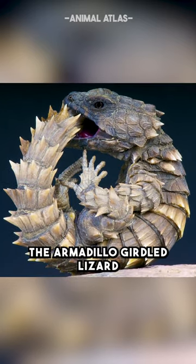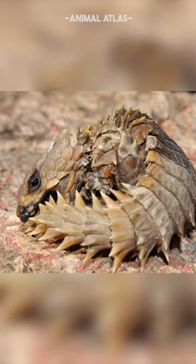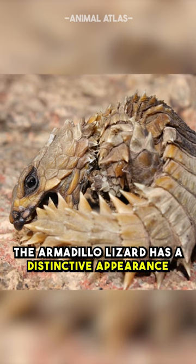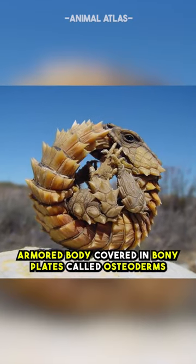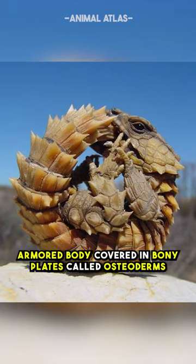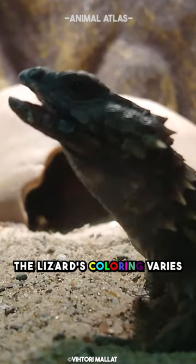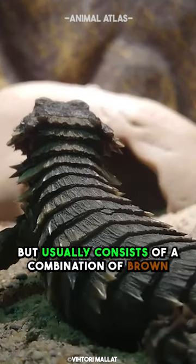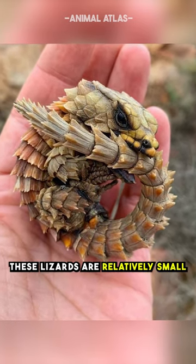Meet the land dragon — the armadillo girdled lizard, a creature straight out of the Pokémon universe. The armadillo lizard has a distinctive appearance: a spiky armored body covered in bony plates called osteoderms, providing protection from predators. The lizard's coloring varies but usually consists of a combination of brown, black, and yellow scales.